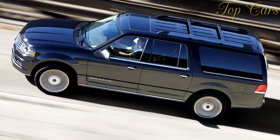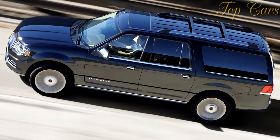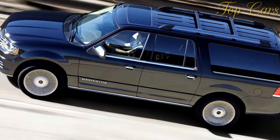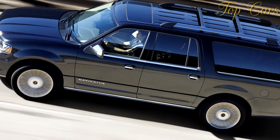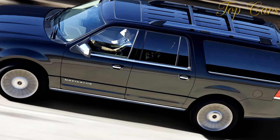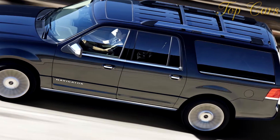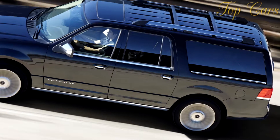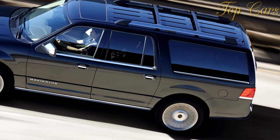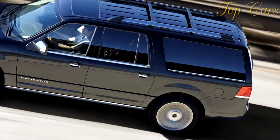Both are content with regular gasoline for normal driving, although the Lincoln's owner's manual does suggest premium fuel for heavy towing. The Lincoln has a towing capacity of 8,300 pounds versus 7,900 for a comparable GMC Yukon, and the Navigator L launched a 20-foot powerboat as effortlessly as flicking a gnat off its back.